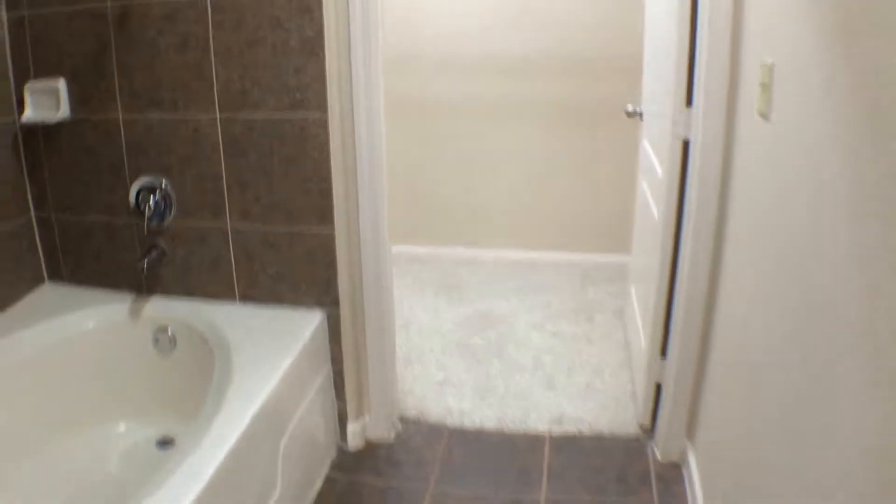Once again, it's HoustonRPM.com. Thank you for viewing.